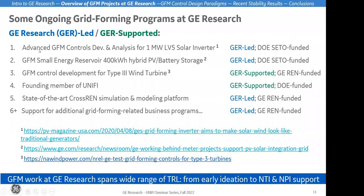The first project is advanced grid forming controls development and analysis for one-megawatt LV5 solar inverters — a very important project where we're developing advanced grid forming controls for a commercial product. Another one that just kicked off this year is grid forming small energy reservoir, more on the industrial and commercial side, geared towards battery energy storage. Both of these are DOE CEDO funded.